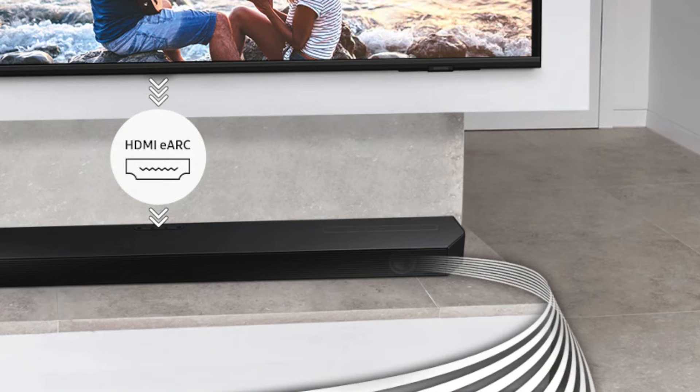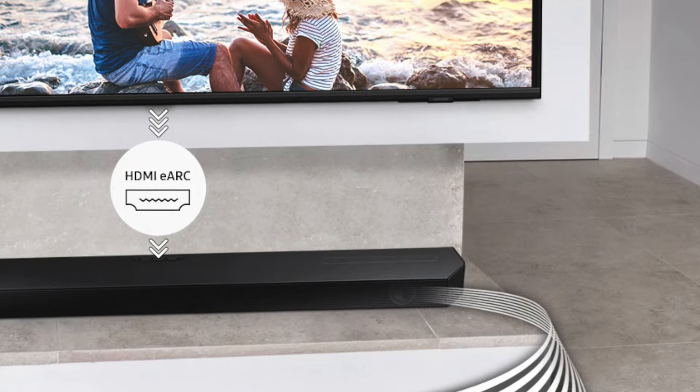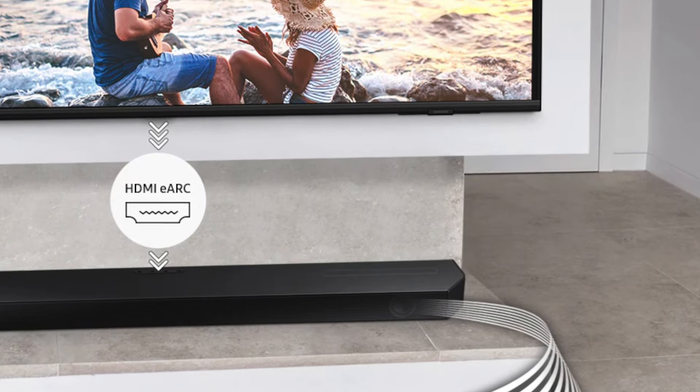This Samsung also comes with an additional HDMI port with 4K HDR10+ pass-through. So if you have a 4K TV with eARC connected and a set-top box or streaming stick you want to connect, you don't have to go to the back of the TV — you can just use the port on the soundbar, giving you a great experience with an extra port.